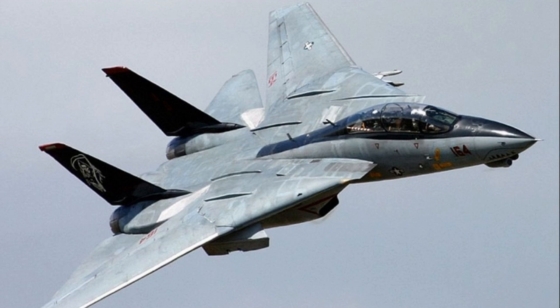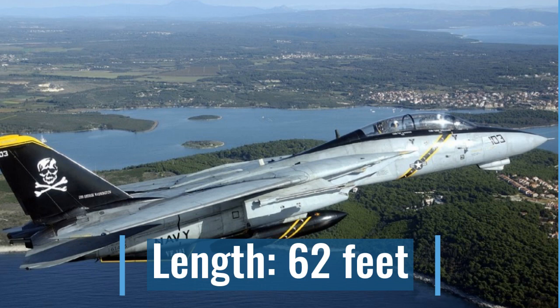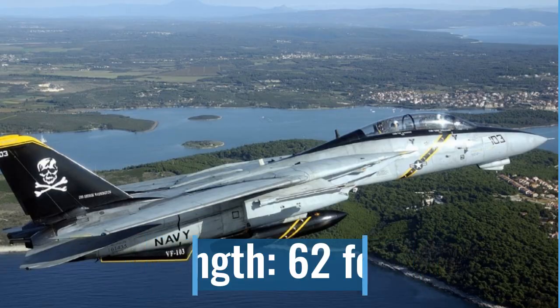This incredible plane was manufactured from 1969 to 1991. Let's find out more facts about it. It has a length of 62 feet, and in this picture, that's the Jolly Rogers marking.